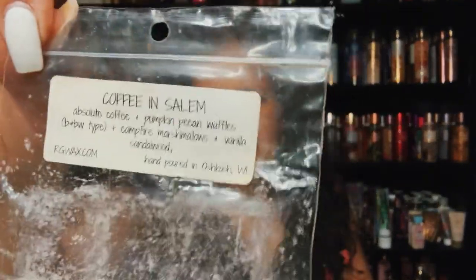I was working through some of my samplers — this is Coffee in Salem: absolute coffee, pumpkin pecan waffles, campfire marshmallow, vanilla, and sandalwood from Rose Girls. I like this, but the campfire marshmallow and sandalwood I wasn't too crazy about at the end. I do enjoy pumpkin pecan waffles and absolute coffee but the campfire marshmallow and sandalwood — I felt like it gave me a headache, but it could have just been me. Still a great blend that performed well.